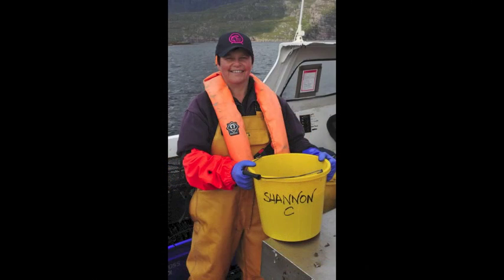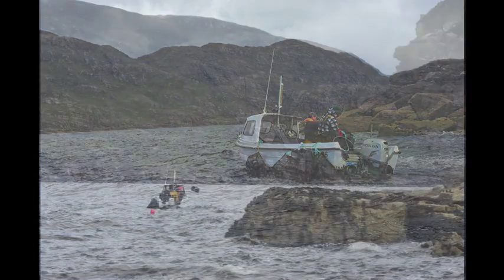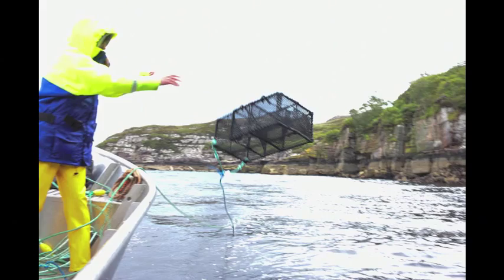Tessa, our brave wrasse lady, along with Kian, fish the shallow waters of Westeros during the week. They toss out traps and lure in the wrasse by using bait such as crushed mussels. Then, they haul in the traps, sometimes along with a lobster or two.